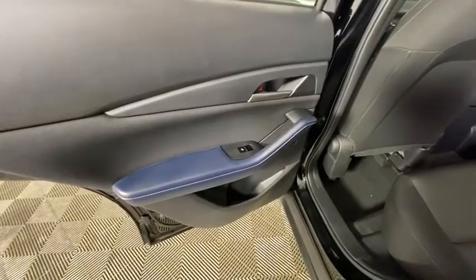Brake assist, tachometer, rear window wiper, cloth seat trim, tilt steering wheel, front bucket seats.